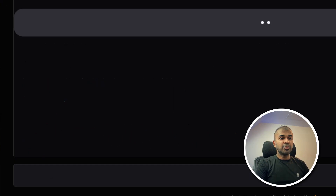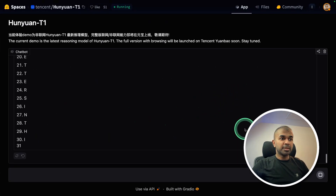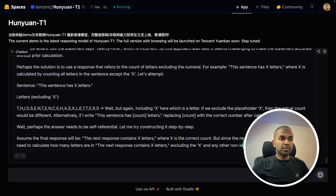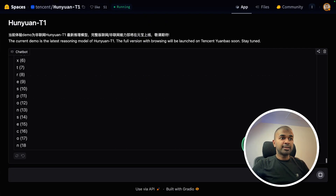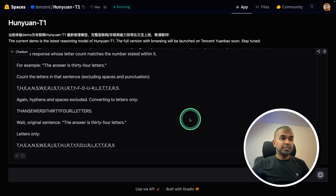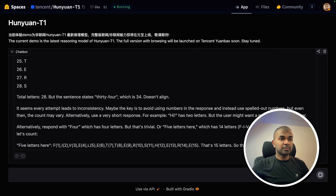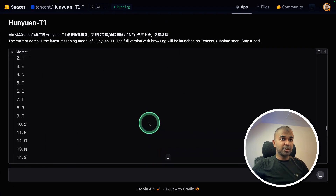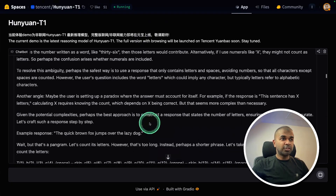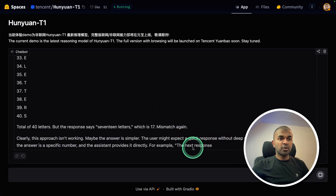Next question: 'How many letters in your next response?' I was thinking about this for a long time. It's trying to prepare the response and predict the number of letters in that response — it's been going more than a minute now. It's preparing a response first, and after that it's trying to count the number of letters. The reasoning steps are really long.